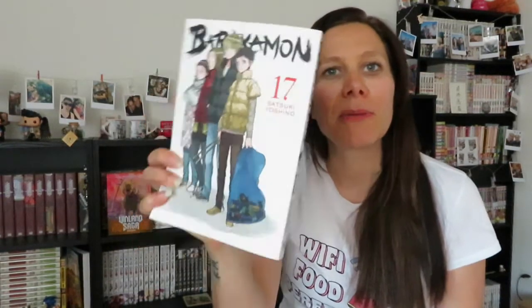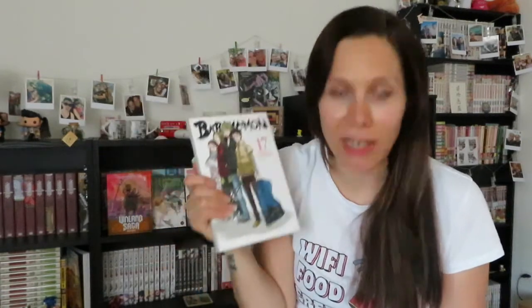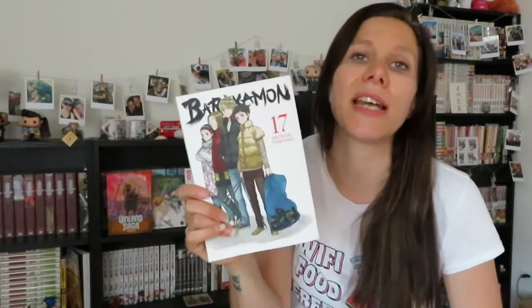The next challenge is read a book completely outside of your house. I'm going with Barakamon volume 17. I want to complete this series and there are only two more volumes left. I'll read it outside at my parents' place since they have a big garden — hopefully the sun will be shining that week, fingers crossed.